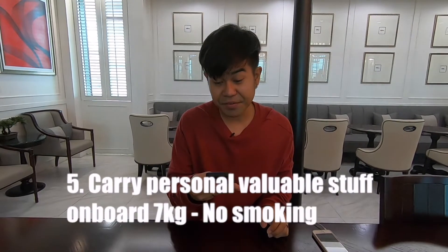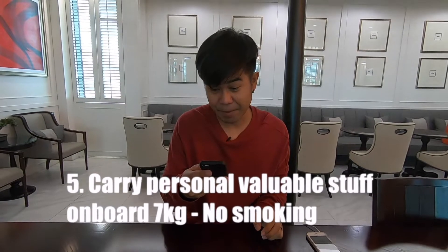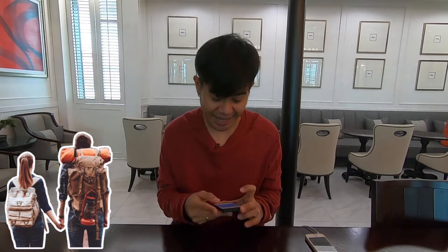Number five is about carry-on items. These are the bags you bring on board and place in the overhead compartment or under the seat in front of you. For economy class, the maximum is typically seven kilograms. Premium class may allow 15–20kg depending on the airline. Generally, airlines allow one carry-on bag plus one laptop bag or personal handbag.